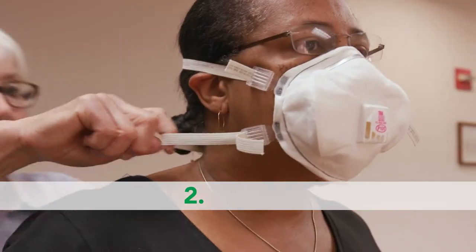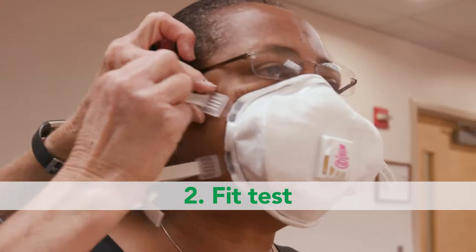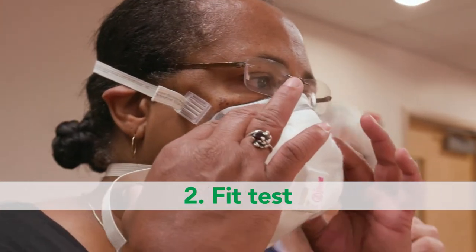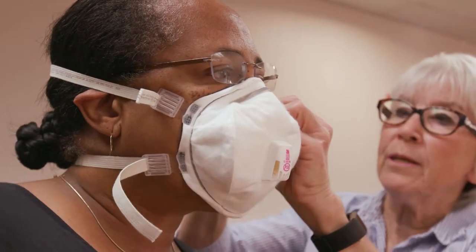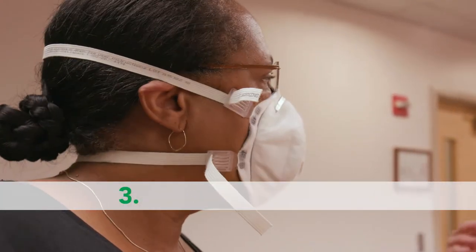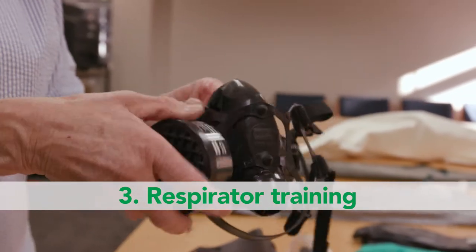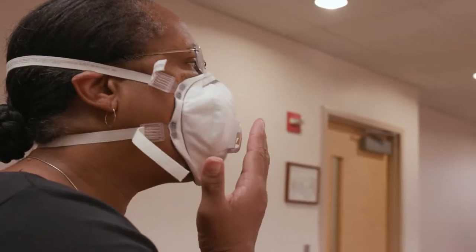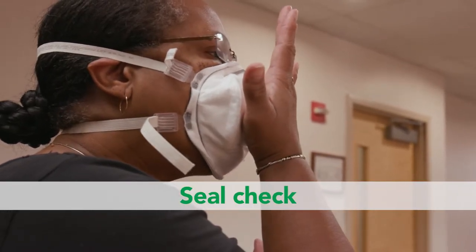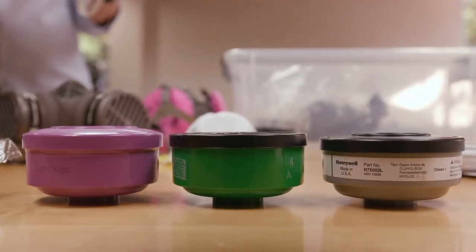Second, your employer must give you a respirator fit test to make sure that each respirator you use fits you correctly. If for some reason this fit changes, you must repeat this test. Third, your employer must also provide you with respirator training. This will include following the manufacturer's instructions on how to use, clean and maintain it, and how to do a seal check each time before you use it. Always make sure you use the cartridges and filters listed on the product label.